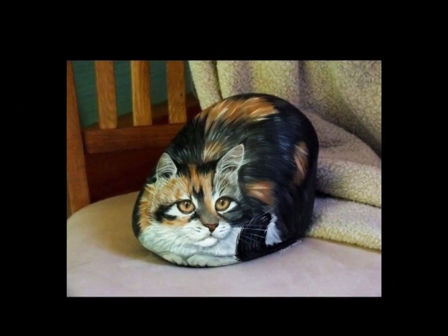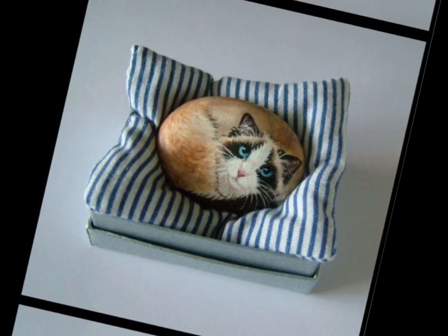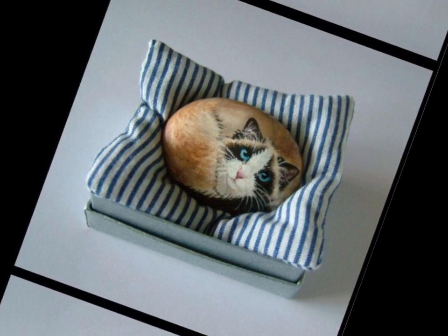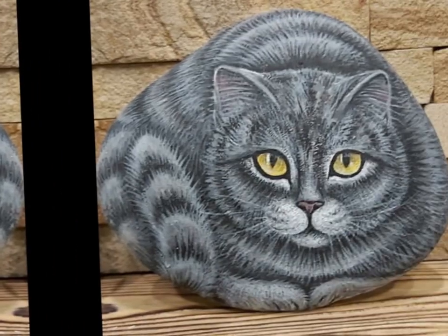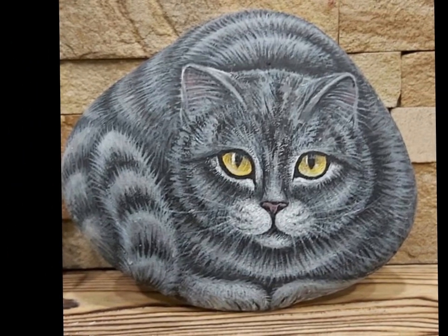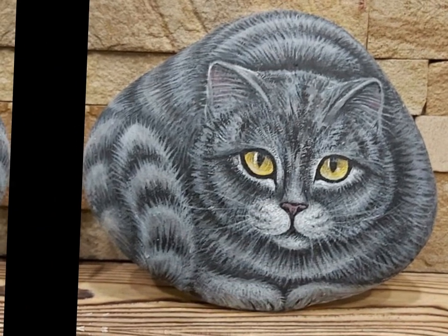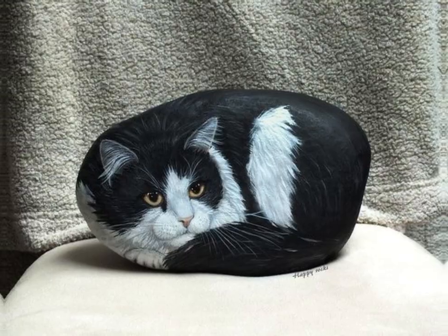One of the striking features of a stone oil painting is the way they interact with light. The natural variations in the stone surface can create a unique effect as light falls upon the artwork. Artists can manipulate these effects to create dynamic and mesmerizing compositions. This interplay of light and color can add a sense of magic to the painting, making the fur shimmer and the eyes gleam with light.